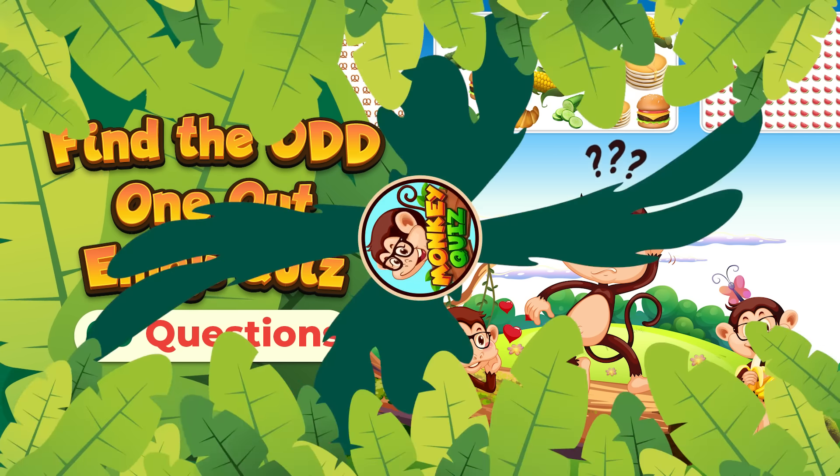Which emoji doesn't fit in? Here's the different emoji.